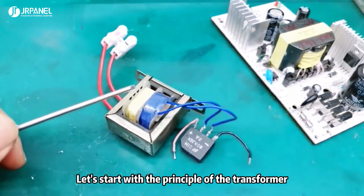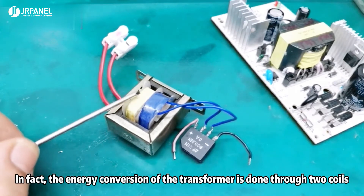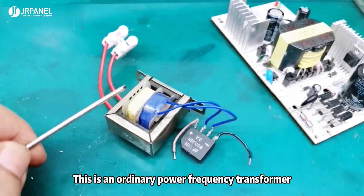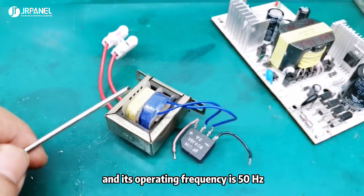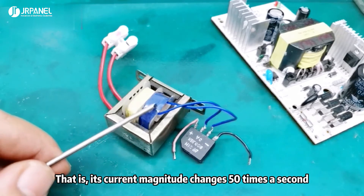Let's start with the principle of the transformer. The energy conversion of the transformer is done through the coil. This is an ordinary power-frequency transformer, and its operating frequency is 50 Hz. That is, its current magnitude changes almost 100 times a second.